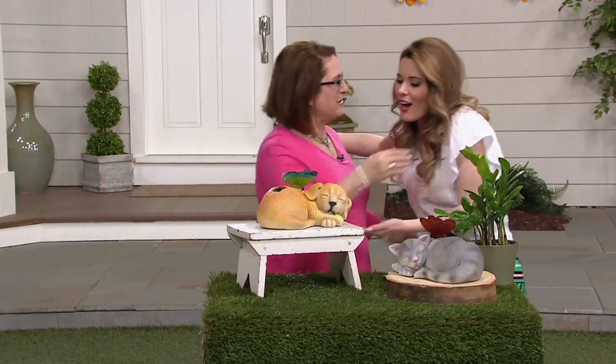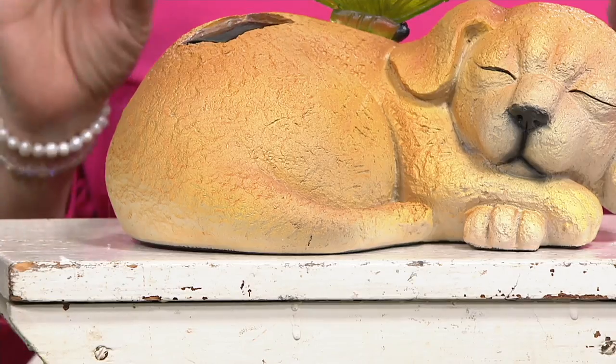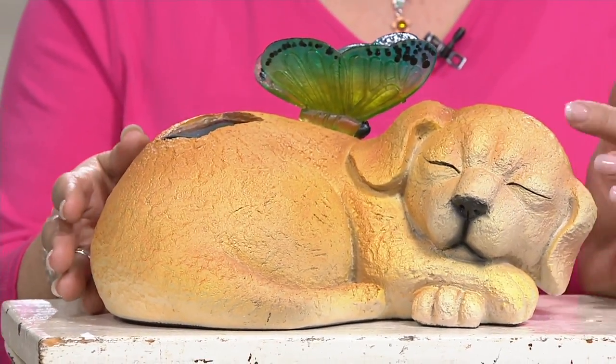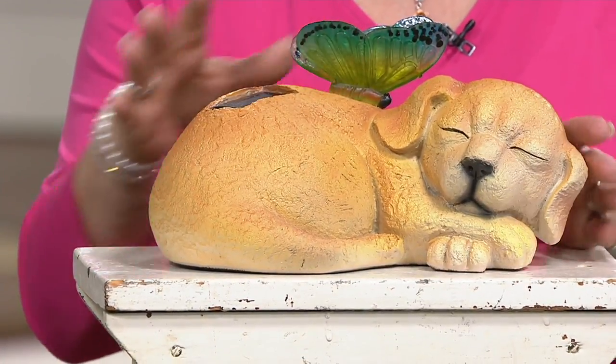Thank you so much for having me. It's lovely to see you. Now let's talk about these little guys. I'm a pet lover, so anything that just makes me feel warm and cuddly is fantastic. And I know many of our viewers are as well. You know what I love about Plow and Hearth is they do such a fabulous job when it comes to animals. There you're seeing the dog — look at that sweet little face. This is made out of resin, and then we have the butterfly that's acrylic.